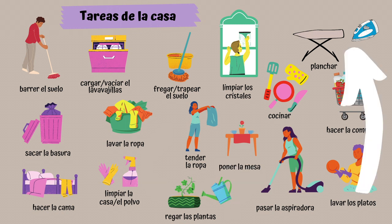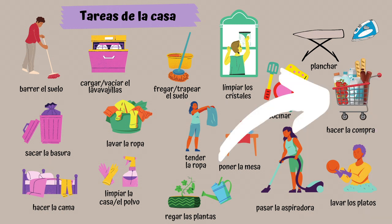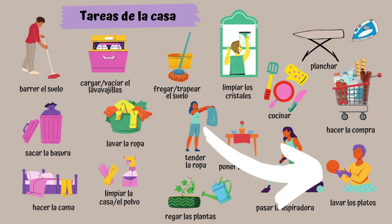Planchar. Planchar. Hacer la compra. Hacer la compra. Lavar los platos. Lavar los platos. Enjoy practising these at home.